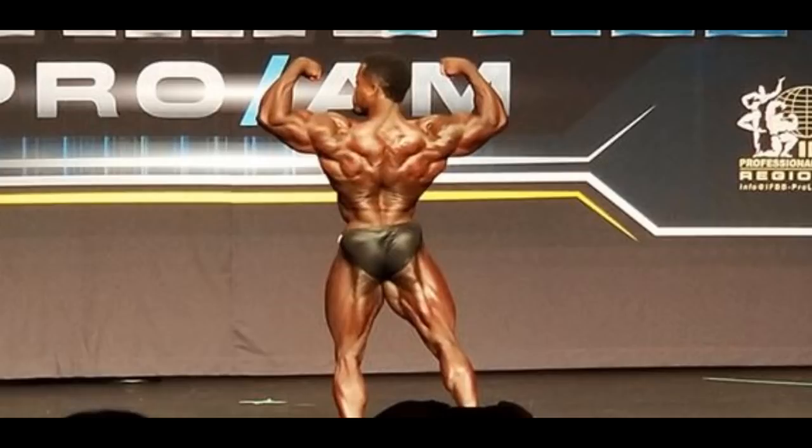In this back double bicep pose you can see that he actually resembles Ronnie Coleman — kind of a mini Ronnie Coleman — mainly because of the glutes, and his back seems pretty thick as well. Overall he's very complete from the back. From the front he's also very good, but there is one flaw I want to point out later. In this shot he looks really good and based on everything he seems like a winner.